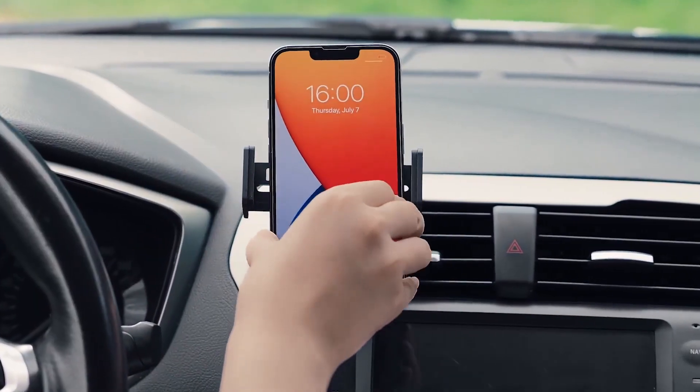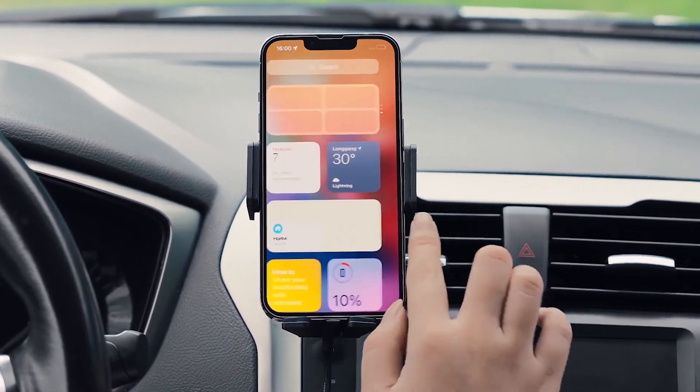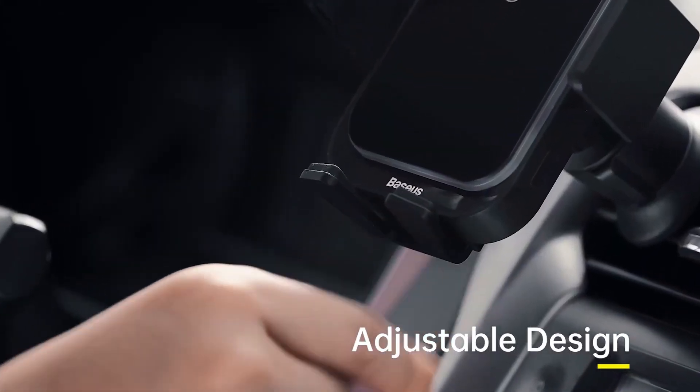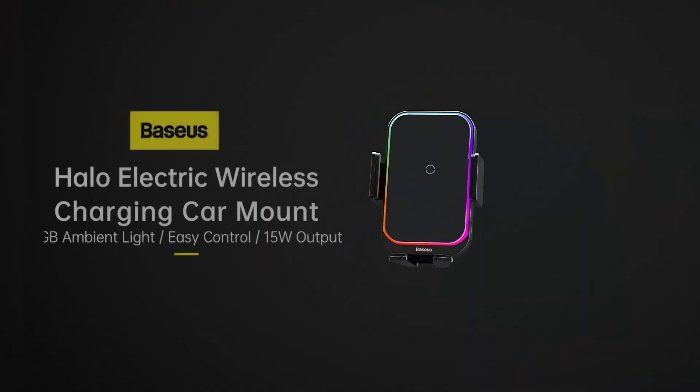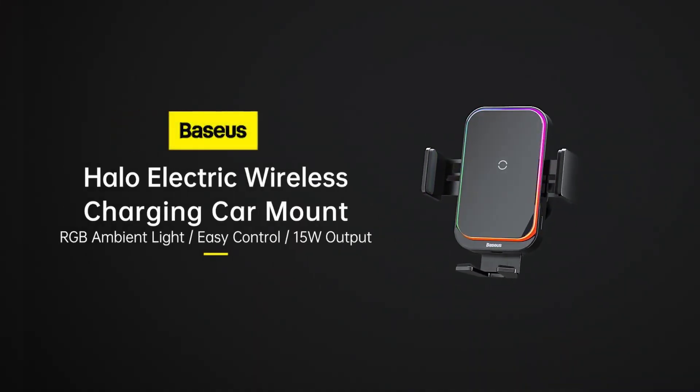A smart built-in sensor, a secure non-slip grip for sharp turns, stylish RGB lighting, and auto-clamping. The perfect blend of convenience and style for your on-the-go lifestyle. Upgrade your drive with the Basayas Halo.